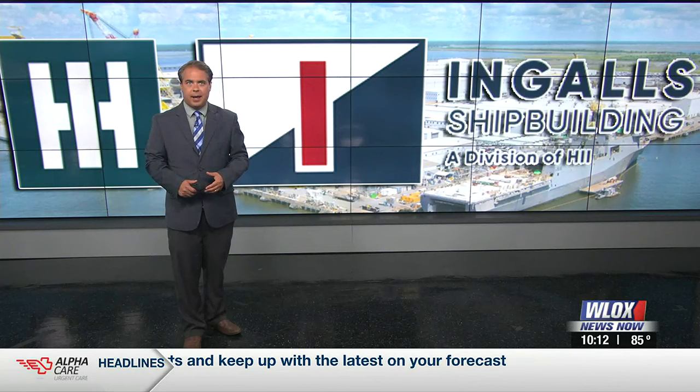USS Zumwalt is a top-of-the-line warship and it's receiving more than 154 million dollars in state-of-the-art upgrades thanks to the hard work of South Mississippians at Huntington Ingalls. Noah Noble brings us an inside look at the vessel.